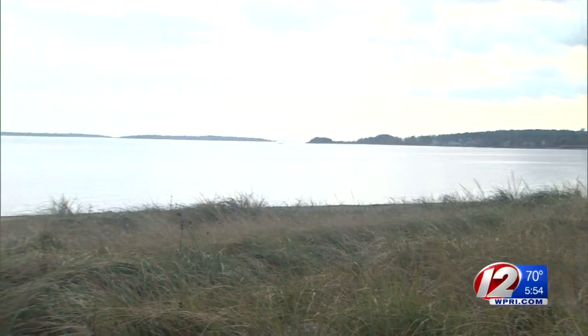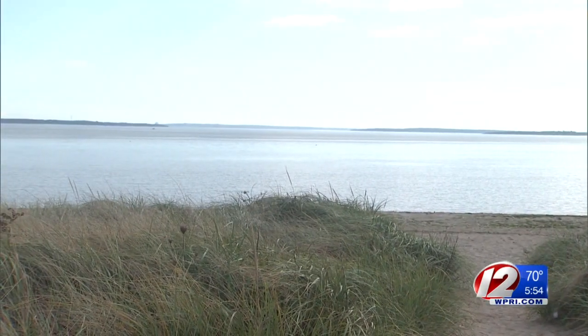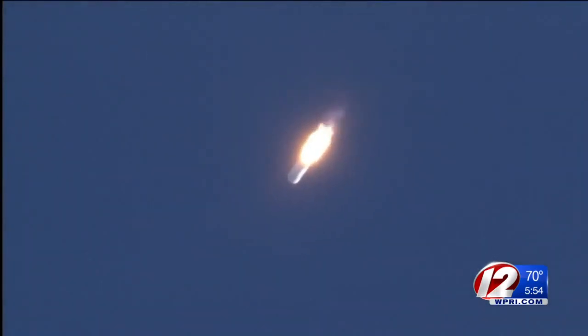Here in Rhode Island, we'll be able to see it as a bright light that will be just a few degrees above the horizon. You'll need a clear view of the southern horizon, like at a beach, like here at Connecticut Point in Warwick.